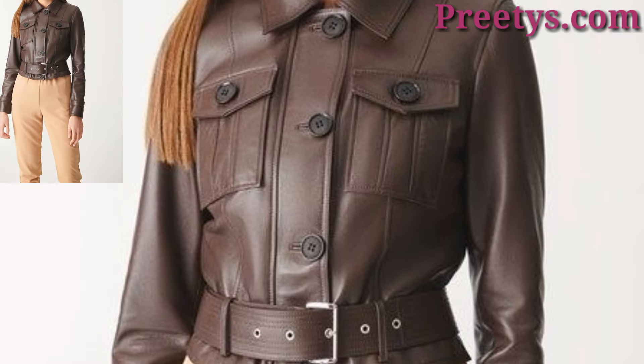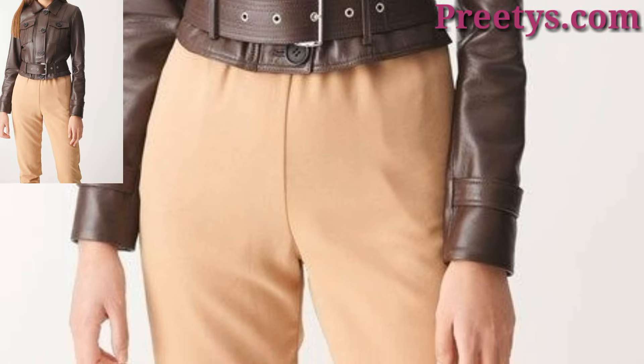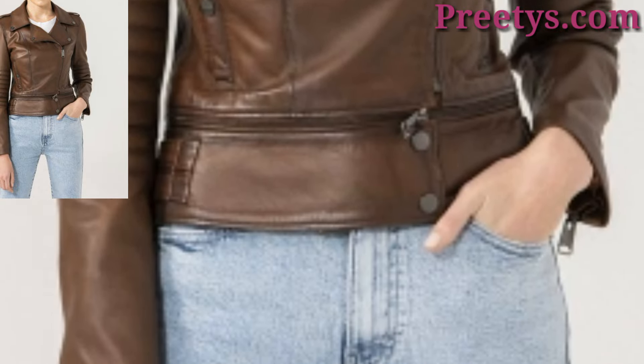A leather bomber jacket provides a sporty and relaxed style. Combine it with high-waisted jeans and sneakers for a casual look. For a touch of femininity, pair a fluffy skirt and a tucked-in blouse underneath the bomber jacket.